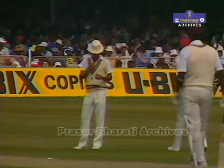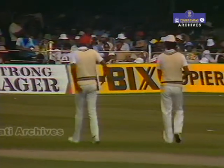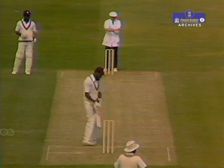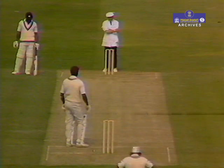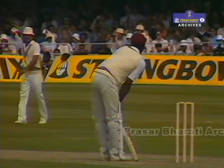I think the Indians are aware, as every cricketer in the world at this level is aware, that if you're going to get Richards, you've really got to do it early. Once he's been in there for a little while, it becomes almost impossible to bowl to.